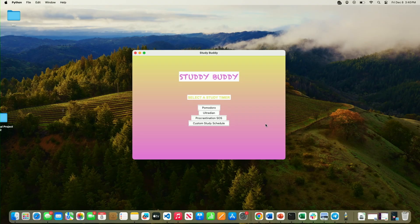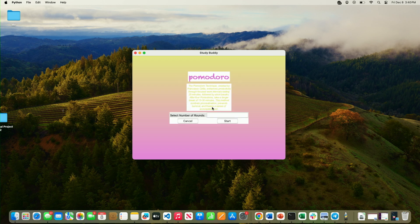Can you show us a little bit about how it works? So the whole idea is there are different types of study methods that one can use — these are all scientifically based. So you can pick Pomodoro and you pick the number of rounds relating to it.